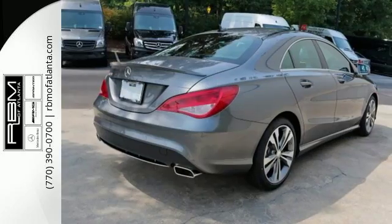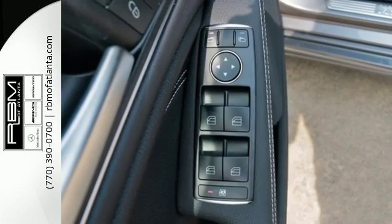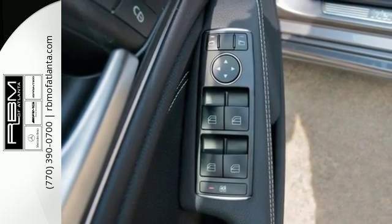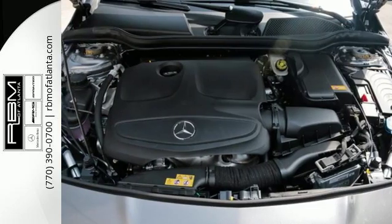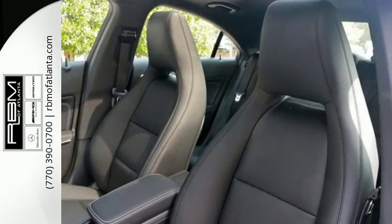Inside, the ergonomic design of the interior makes it easy on you, while the design makes it easy on the eyes. The central controller and 7-inch display combine with M-Brace, Attention Assist and Collision Prevention Assist Plus to give you luxury-level convenience and safety.